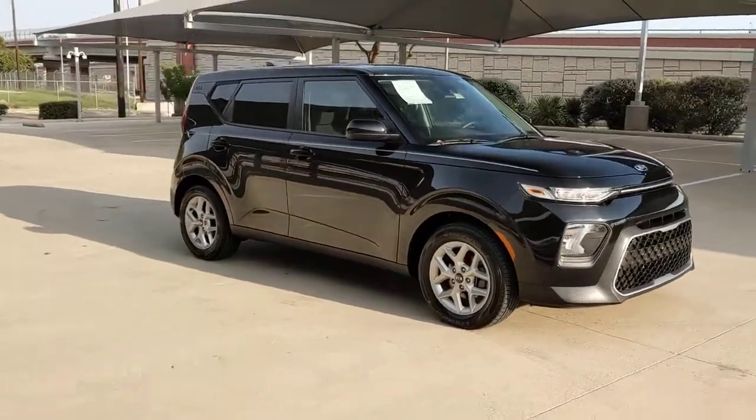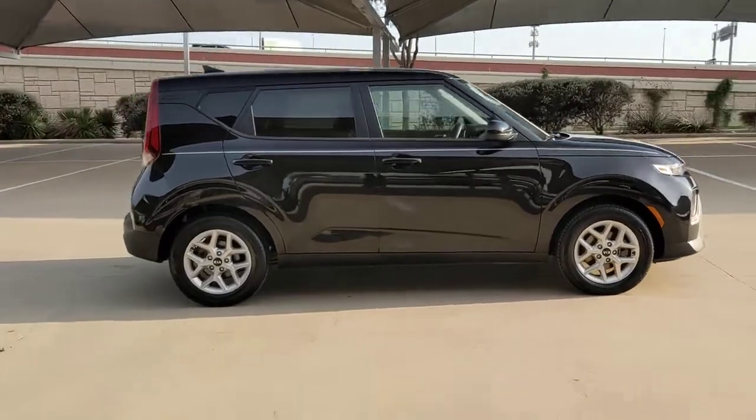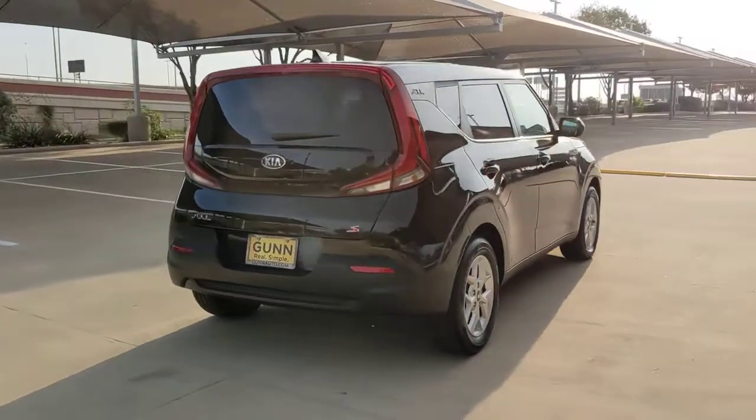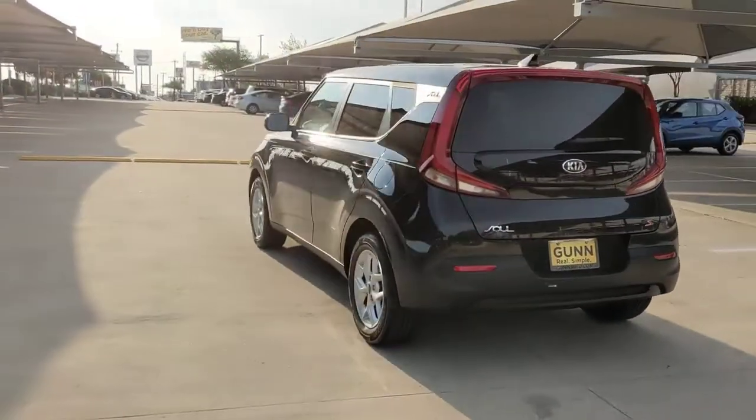You will love the features of this 2020 Kia Soul. With less than 20,000 miles on the odometer, this vehicle stands out from the rest. Here's a versatile Kia Soul, the subcompact crossover that's funky, affordable, and loaded with talent.